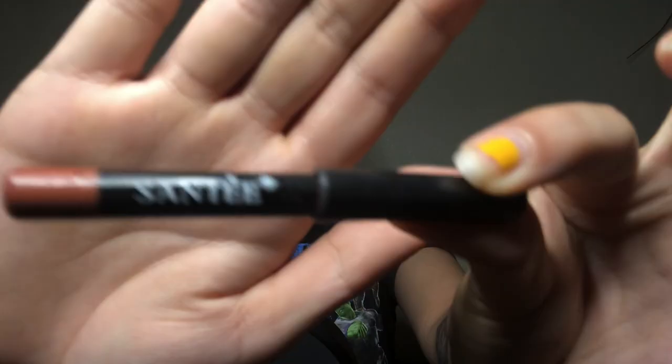I use Carmex as a lip primer because I feel like it does help out a lot, especially when we're gonna put gloss — it really helps. I purchased this lip gloss at Sally's when I went. It's a cute color and I've been wanting to find a cute lip gloss, and this one is it.